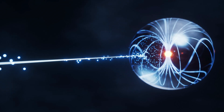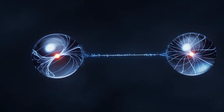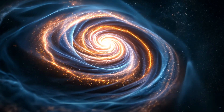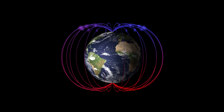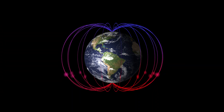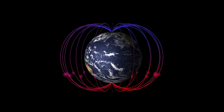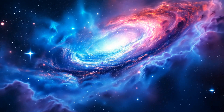The Earth itself is like a giant magnet, with a magnetic field that protects us and helps us find our way. This is why compasses work — they use the Earth's magnetic field to show which direction is north. The Earth's magnetic field is created by the movement of molten metal inside the planet's core. It also helps protect us from harmful rays from the sun by pushing them away.